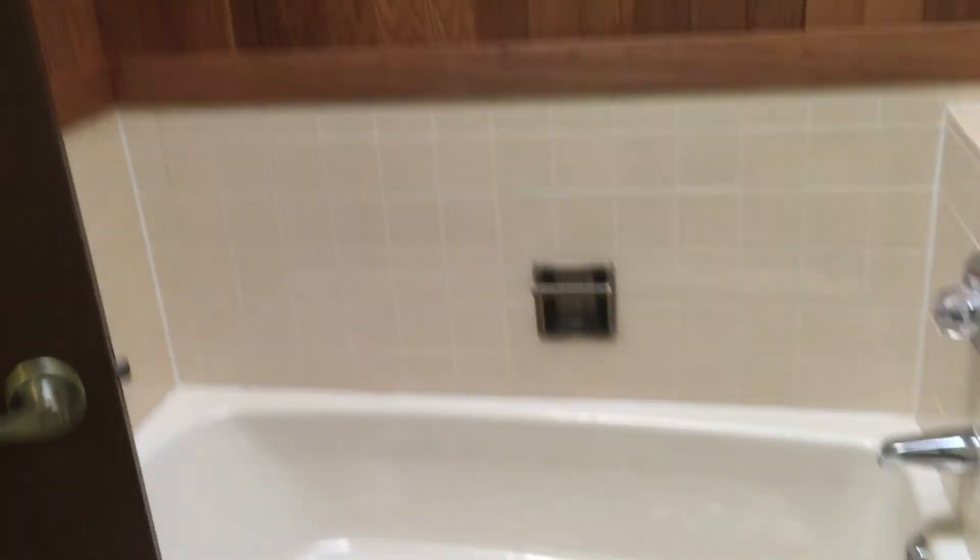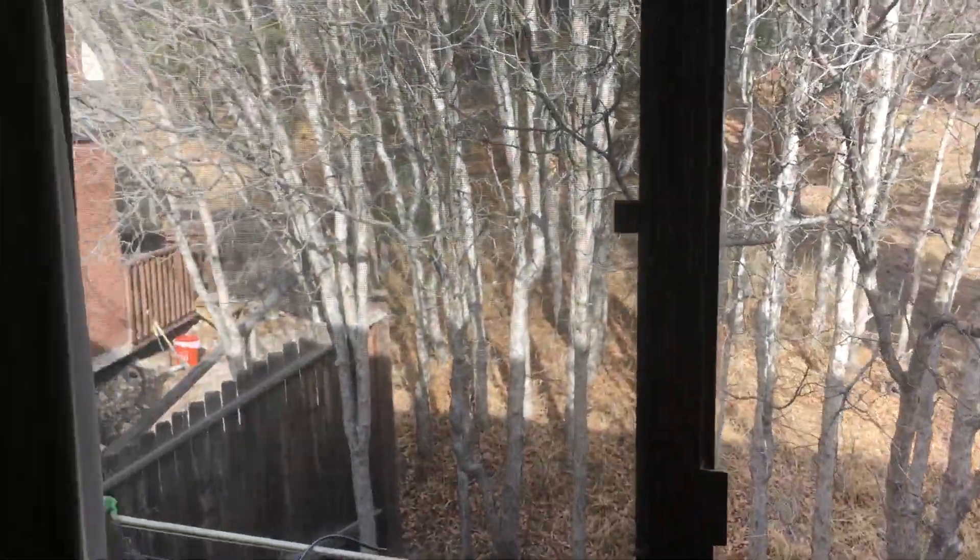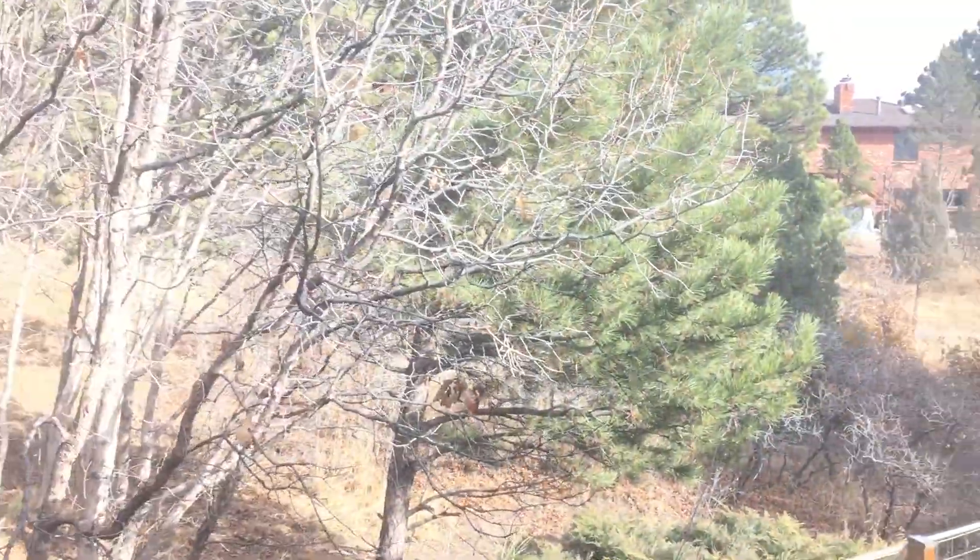Heading back up, we've got three more bedrooms upstairs, plus a main-level bedroom and the one in the basement. We'll start with the guest bath — it has dual vanities and a nice large tub. One of the great things about homes built in this era is that the bedrooms are really good size. You can actually get a peek at the beautiful views from the bedrooms.